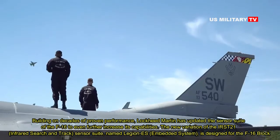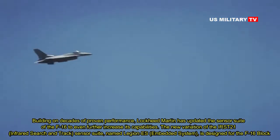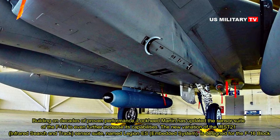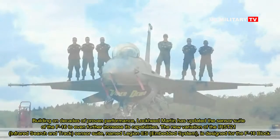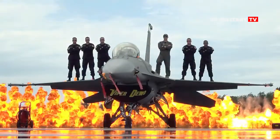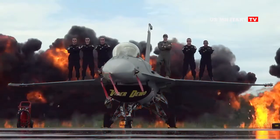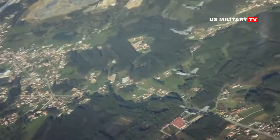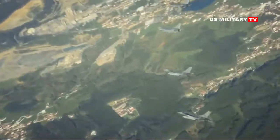The new variation of the IRST-21 Infrared Search and Track sensor suite, named Legion ES — embedded system — is designed for the F-16 Block 70 or 72 fleet to optimize aircraft performance.